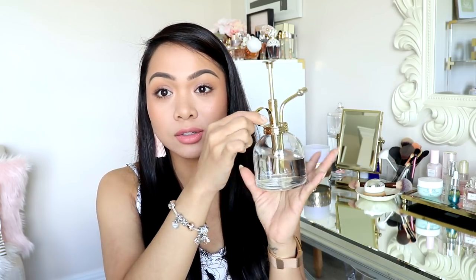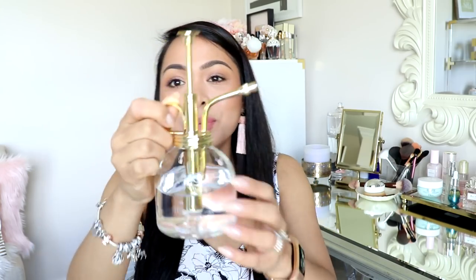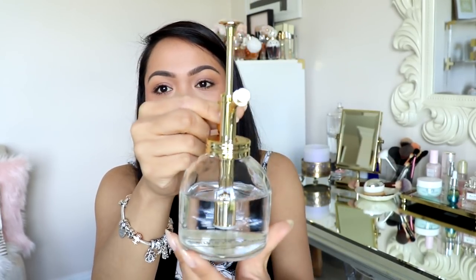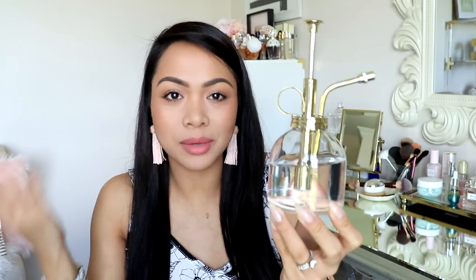The last thing I got for my office is this little guy — it's a mini water sprayer for plants. I do have a little cactus succulent type of plant in my room. I just thought it was really cute when I saw it at Target. It was $15, which is a little expensive, but it's so pretty — gold and glass. So yeah, a little water sprayer for my plant.